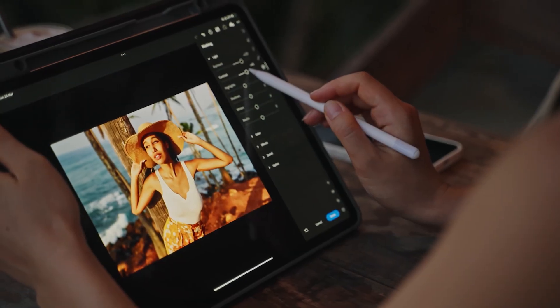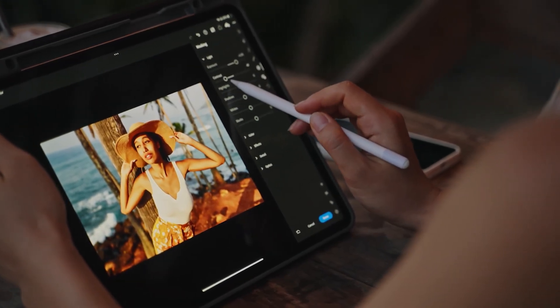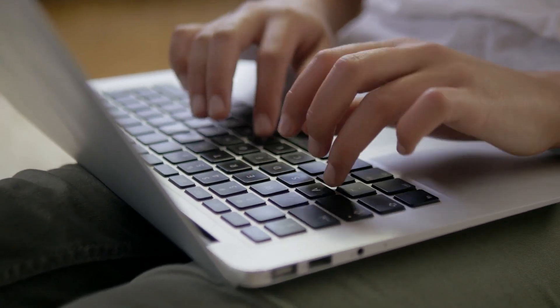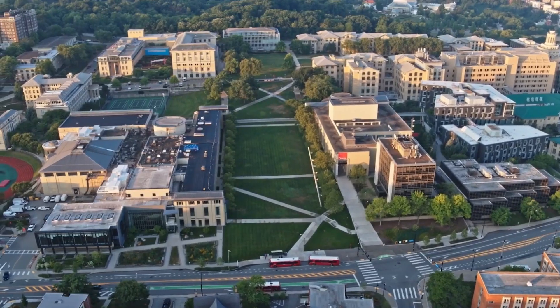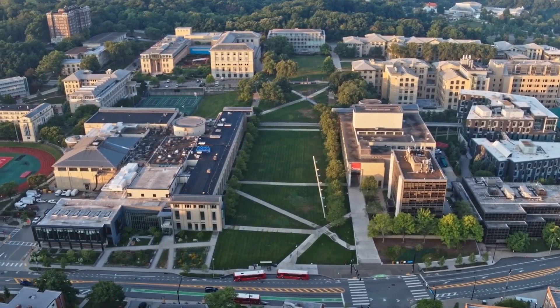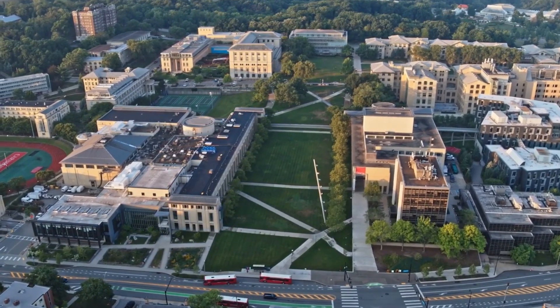With more and more of our time being spent interacting with digital devices like smartphones and computers, our hands are more important than ever. At Carnegie Mellon University, and in partnership with Meta, we are working to make human-computer interaction available to everyone.